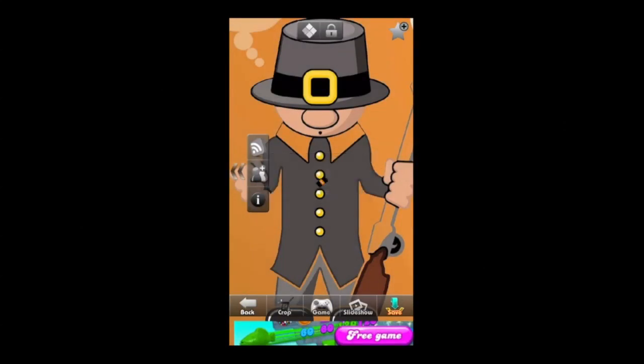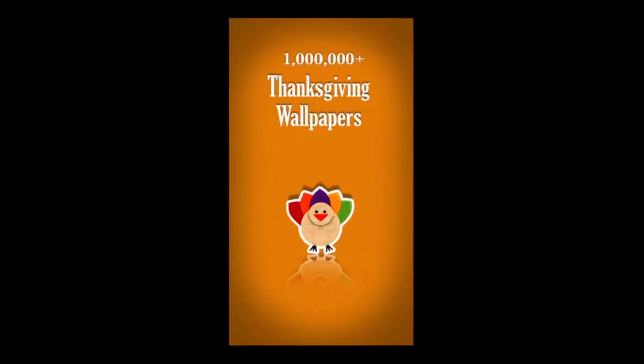You can download this using the link below in the description or in iTunes. It's called 1000 Plus Thanksgiving Wallpapers. Till next time, Crazy Mike from crazymikesapps.com — see ya!